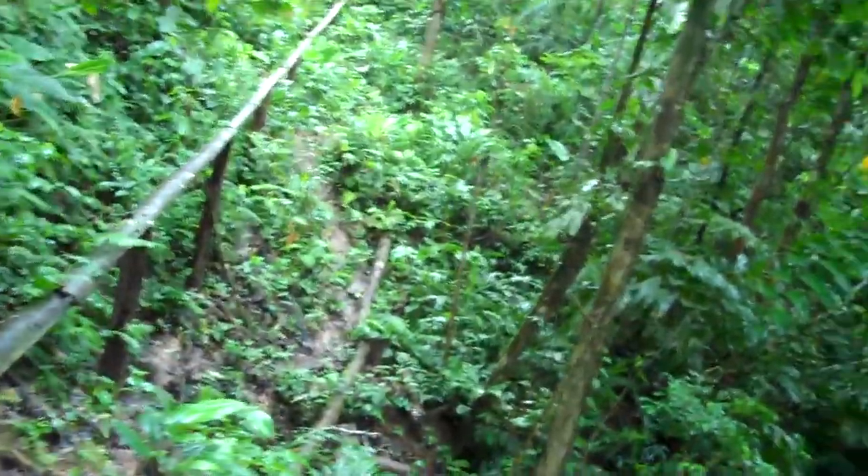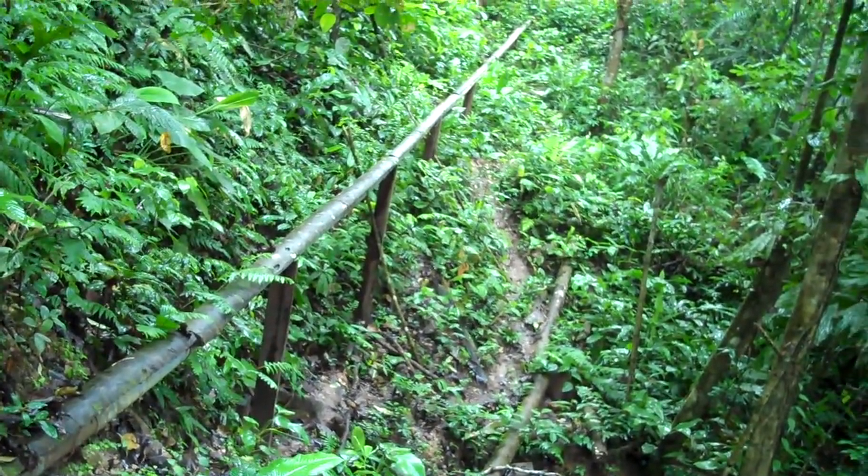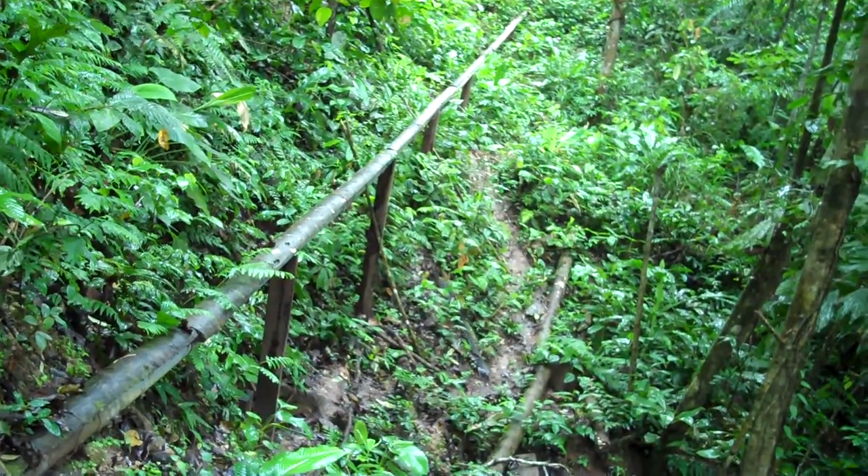The distribution line is four kilometers. And as you can see here, this distribution line, which starts here, is topped — we use a wood called estirachi as the pillar,